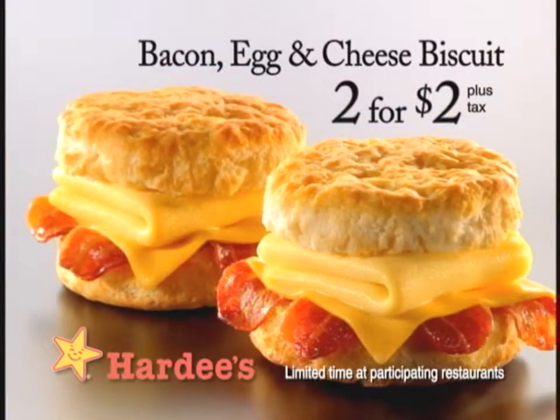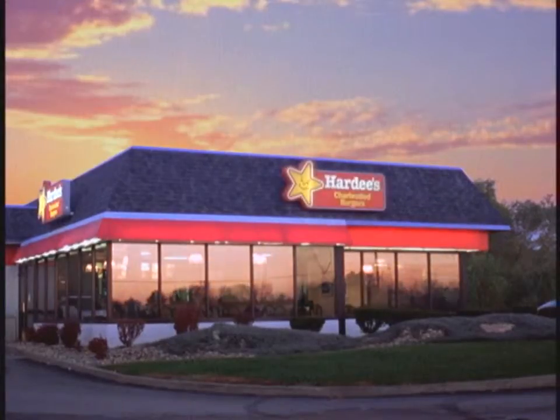Now get two Hardee's Bacon, Egg & Cheese Biscuits for just $2. They're delicious. We'll see you next time.